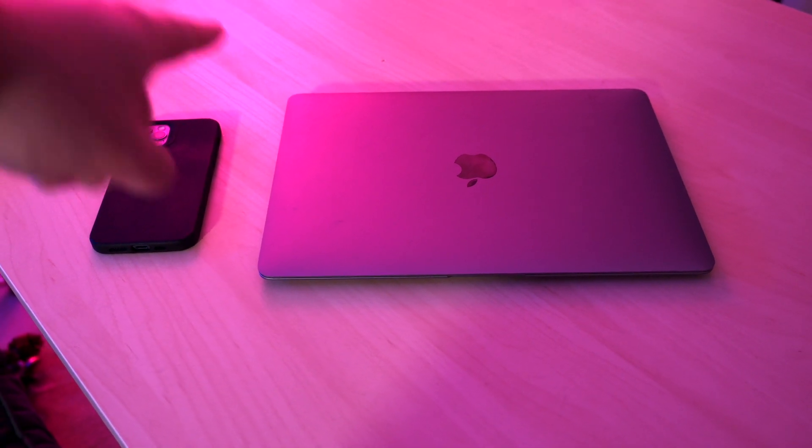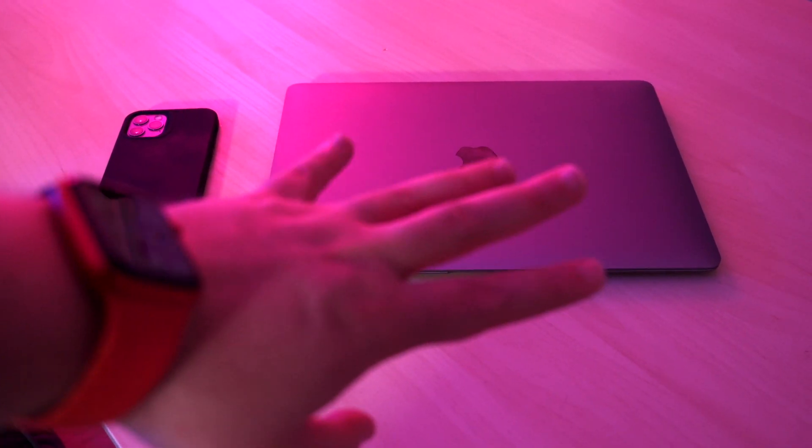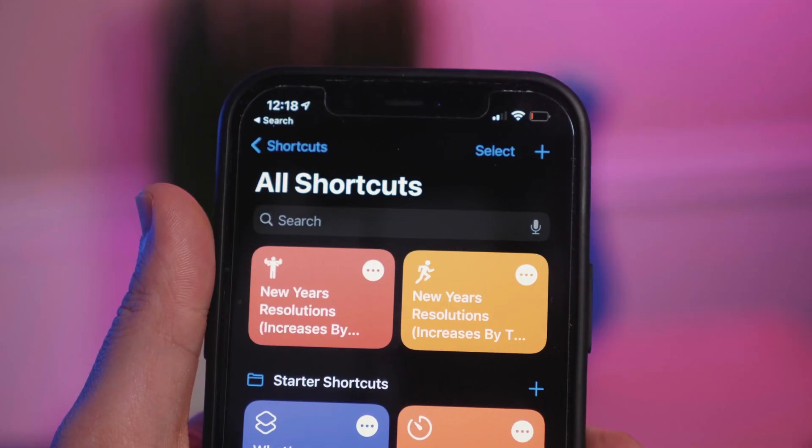But there was still the goal of making a shortcut that would increment my goal — making it easier at the beginning and then getting a little bit harder until the end of the year. So I took that shortcut I never should have made and started tinkering. Many hours later, I now have two shortcuts that set reminders and gradually get harder. I even made them super customizable so you can use them for any of your goals.